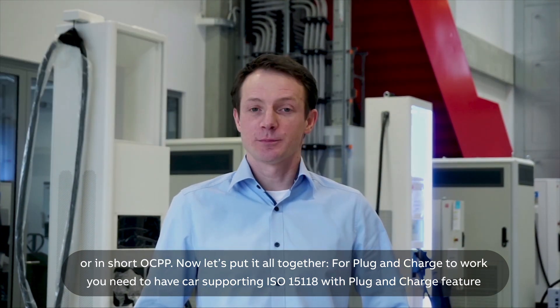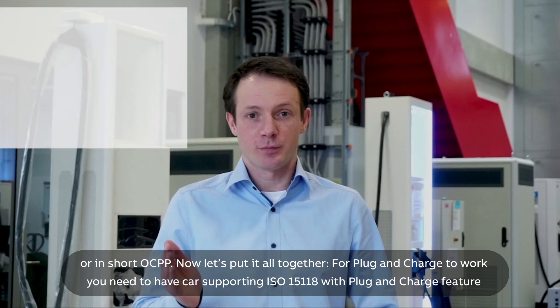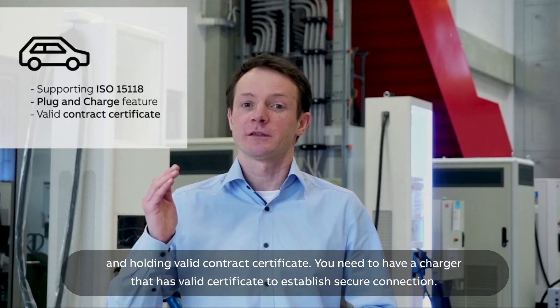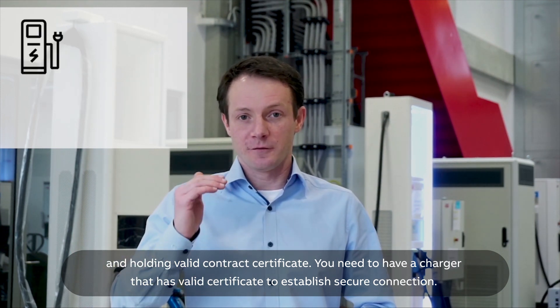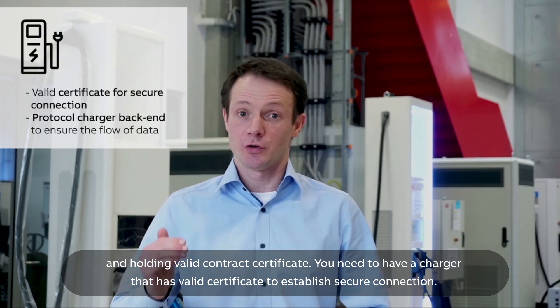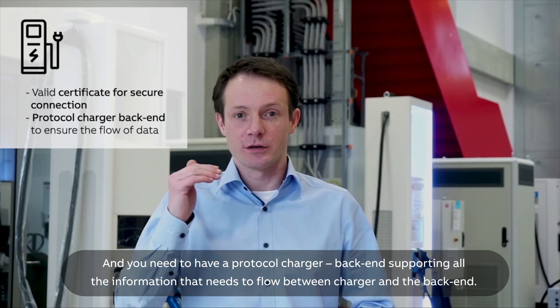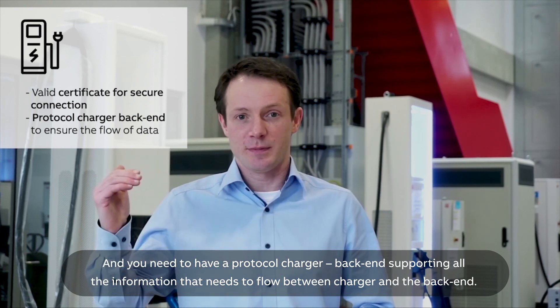Now let's put it all together. For plug and charge to work, you need to have a car supporting ISO 15118 with the plug and charge feature and holding a valid contract certificate. You need to have a charger that has a valid certificate to establish a secure connection. And you need to have a charger backend protocol supporting all the information that needs to flow between the charger and the backend.